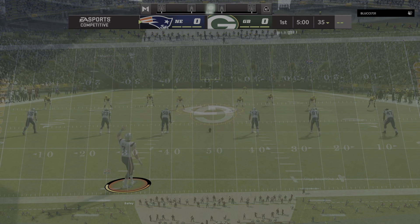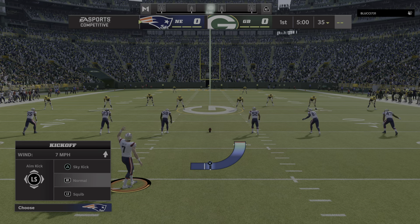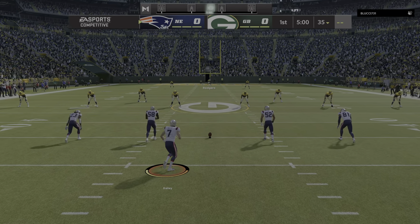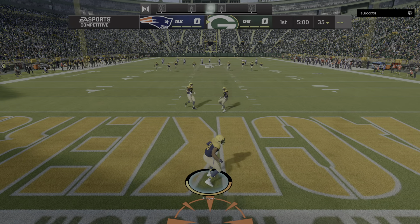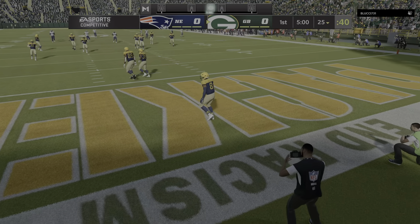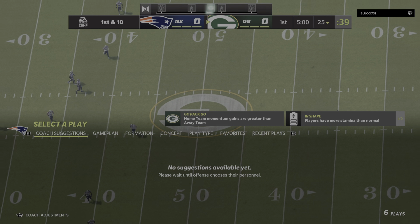A short time ago and it was loud. We are ready for football, and so are they as the Packers get set to match up with the New England Patriots. They will not get a chance to return this one as it's through the end zone for a touchback.